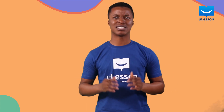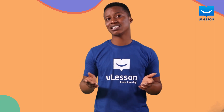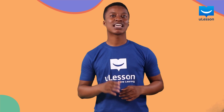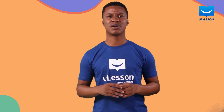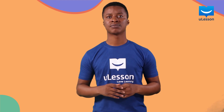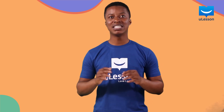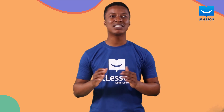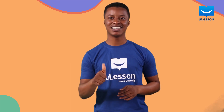Find something unusual or strange that bothers you and start asking questions about them. It is likely other scientists have already found the answer, but even this would be interesting as you can read the scientist's explanation and even the way he performed the experiments to get his results. And if no scientist has the answer to your question, well, roll up your sleeves and get to work in a lab. Being a scientist is fun. In the next lesson, we will be considering the different areas you can work as a scientist if you focus on chemistry. See you then.